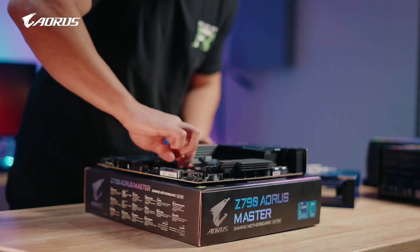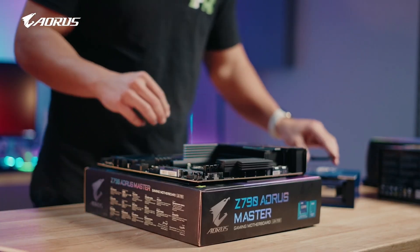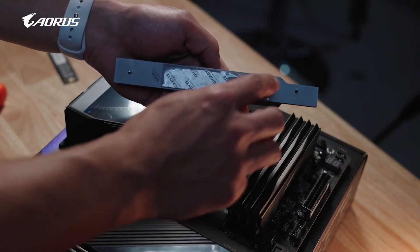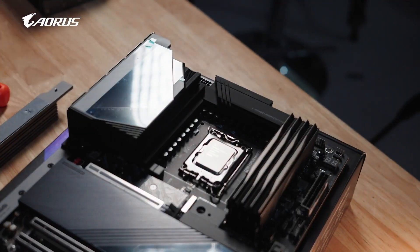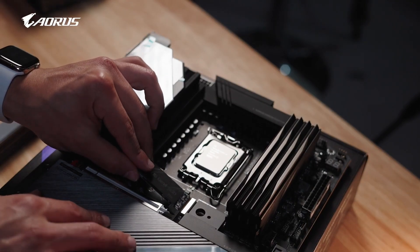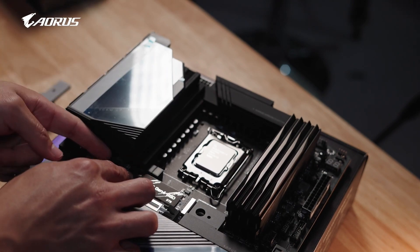A pleasant surprise is that the new desktop CPUs utilize the existing LGA1700 socket, and as a result are compatible with all Intel 600 and 700 series motherboards after a BIOS update. Moreover, some motherboard makers have already released next-gen CPU updates for certain motherboards, further supporting the imminent launch of the 14th generation desktop processors.